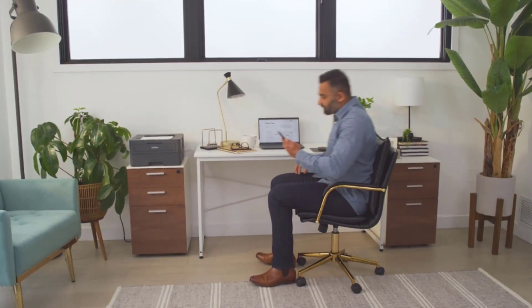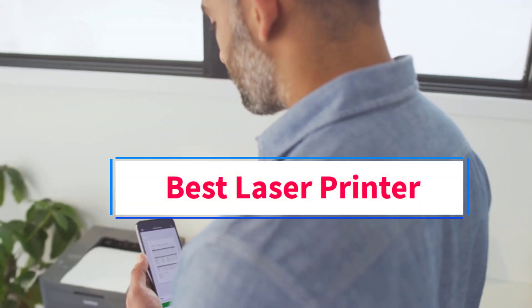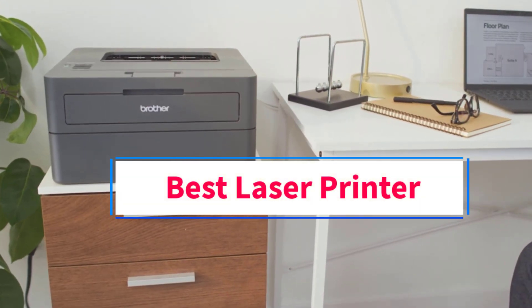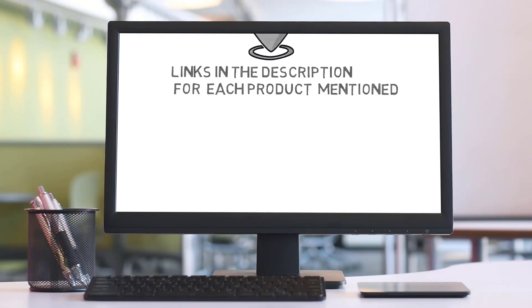Hi guys, welcome to my channel. Are you looking for the best laser printer? Join us in this video as we explore the best laser printers on the market. Check the description for links to find the perfect one within your budget. Let's go.